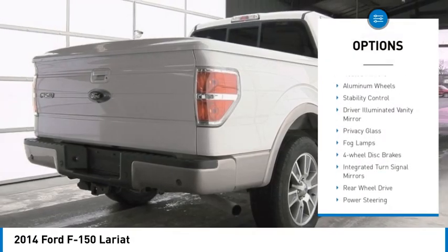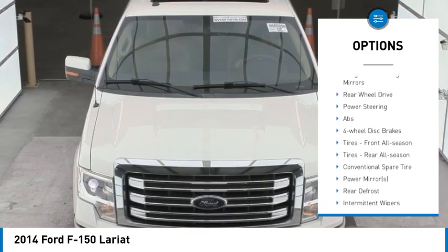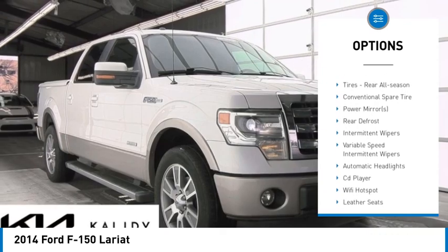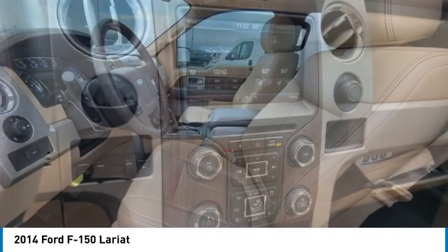Tire pressure monitor, tow hitch, heated mirrors, aluminum wheels, stability control, driver illuminated vanity mirror, privacy glass, fog lamps, four-wheel disc brakes, integrated turn signal mirrors.